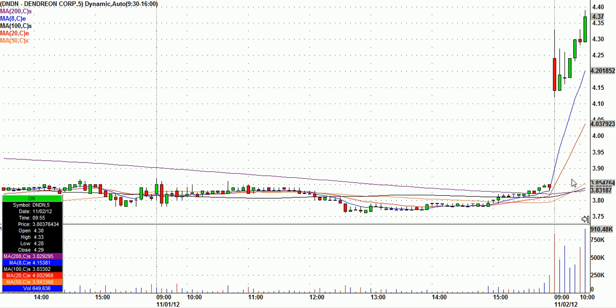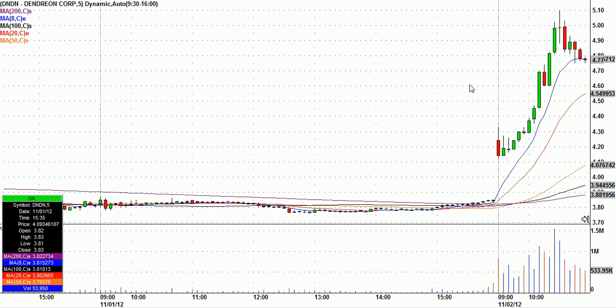Next thing you know, we're testing the high of the day and then right through it. People start to pile in — you can see the volume coming in here. You kind of get that collective group attitude — DNDN's for real this time. Look what happens: all the way up through five bucks. This thing went from $4.25 our call to $5.10 — 85 cents a share on a $4 stock, a 20% move in about an hour on DNDN.